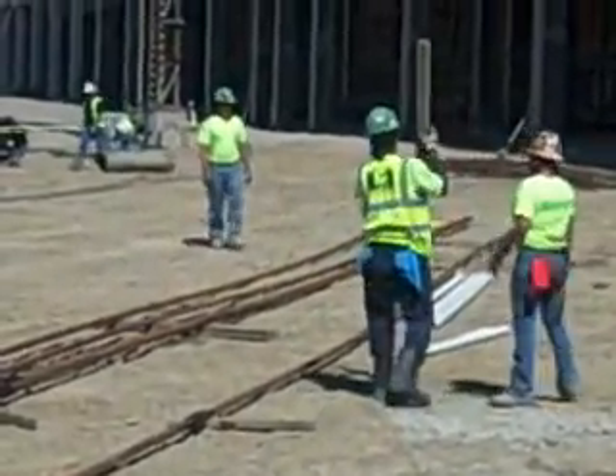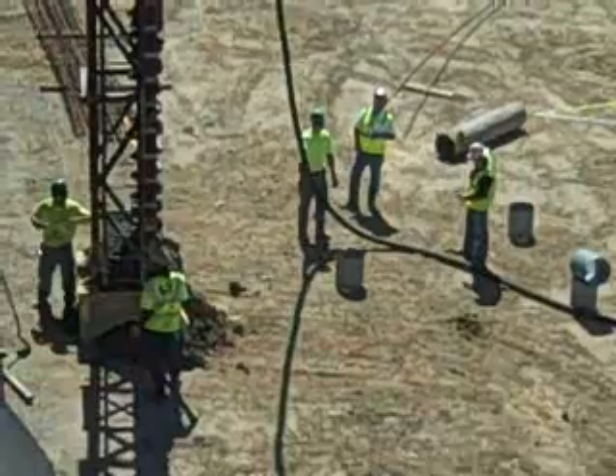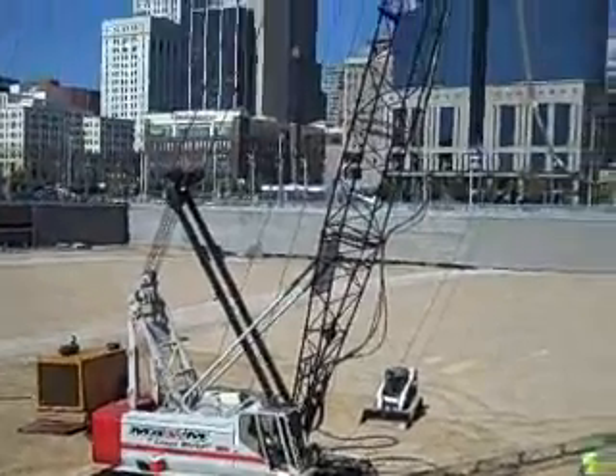Even though it is just a test, Councilman Jeff Burding is happy to see the activity. We're not talking about the demolition. We're not talking about digging out the remnants of Riverfront Stadium. We're talking about putting piles in the ground to start those garages that have always been the critical component of getting this development done.